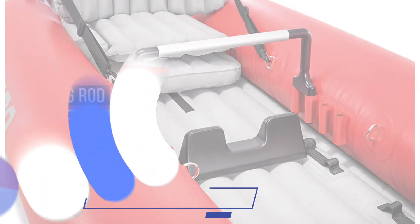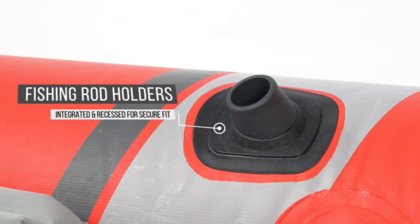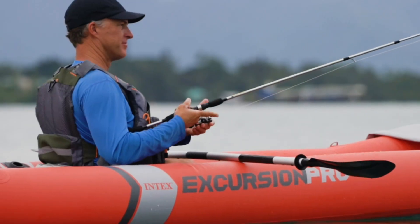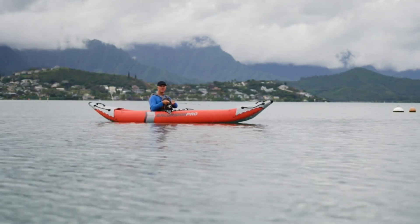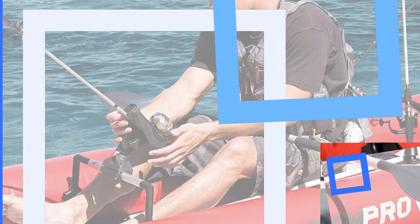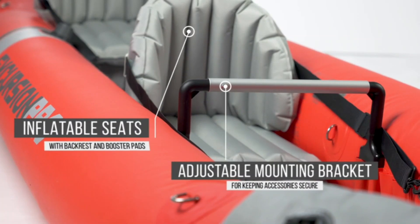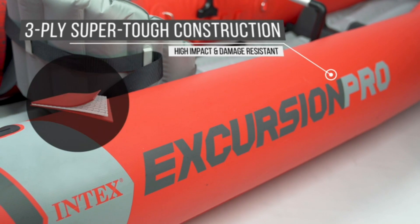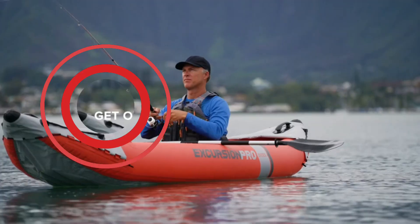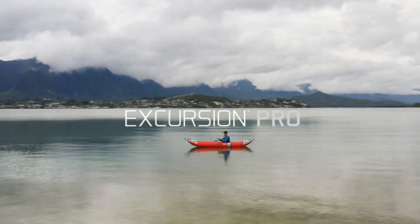With a total weight capacity of 400 pounds, it features two removable skegs to improve tracking, two floor-mounted footrests, and two recessed fishing rod holders. The three-ply super tough construction employs a high molecular PVC that is unaffected by gasoline, oil, and salt water, and is highly resistant to damage from abrasion, impact, and sunlight, while also permitting more air pressure for rigidity. There are two fully adjustable bucket seats for added comfort and storage at the bow and stern. The removable mounting bracket allows you to add fishing rod holders, a fish finder, and more.